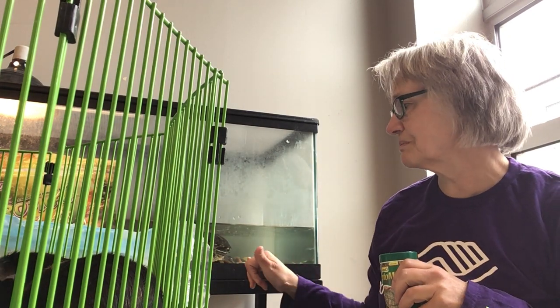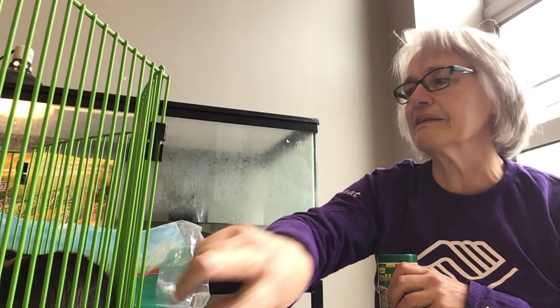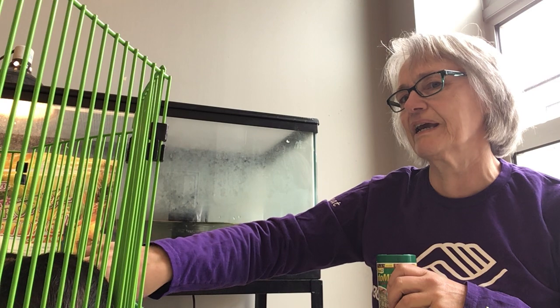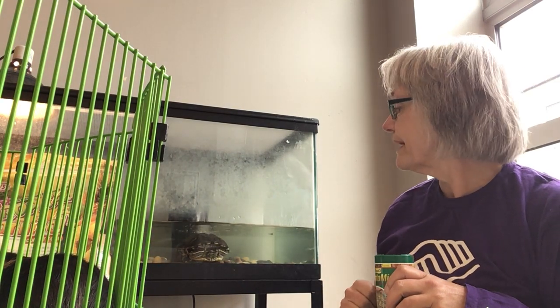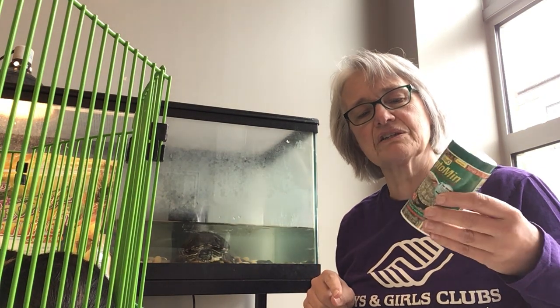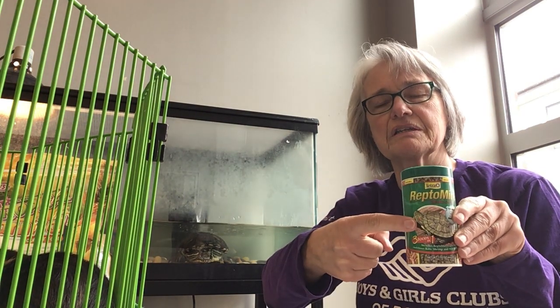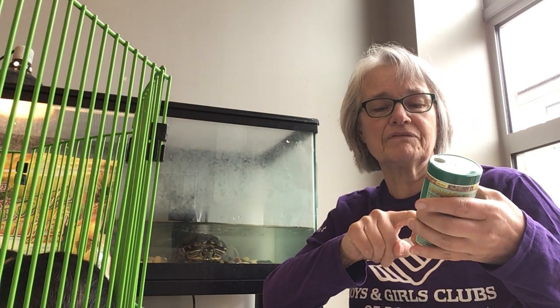We also have Michelangelo. Hopefully you can see a little of Michelangelo in the tank behind me. Michelangelo gets turtle food — he's a red-eared slider, just like the picture on the container. His food is also pellets made for turtles and some baby shrimp.